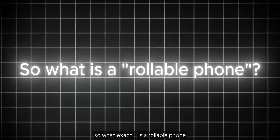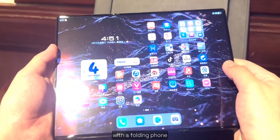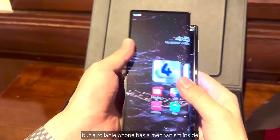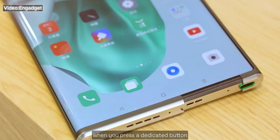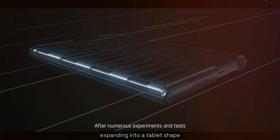So what exactly is a rollable phone? Well, it's almost the opposite of a folding phone. With a folding phone, you unfold it to convert into a tablet, but a rollable phone has a mechanism inside that rolls the display within the phone. When you press a dedicated button, the display unrolls outward, expanding into a tablet shape.